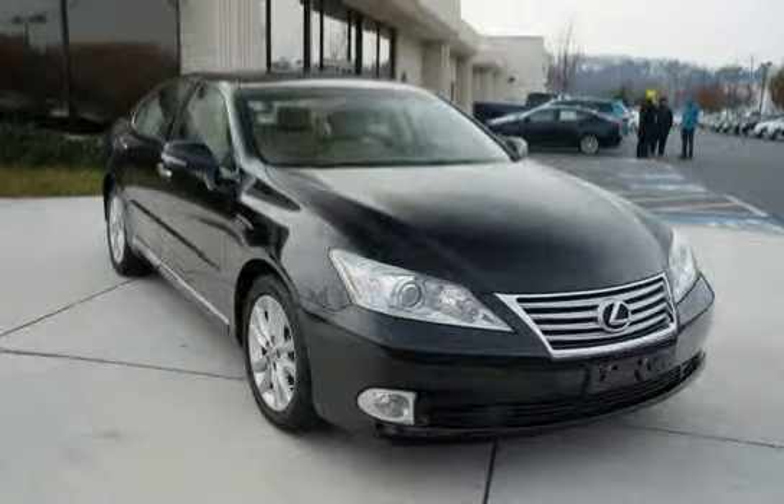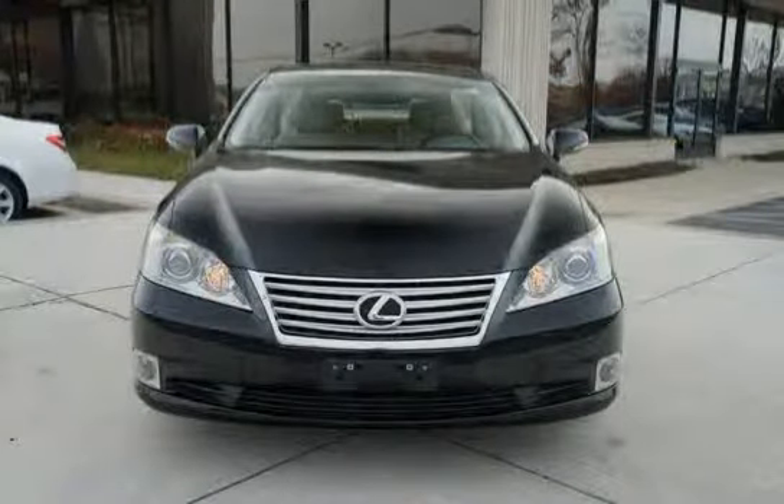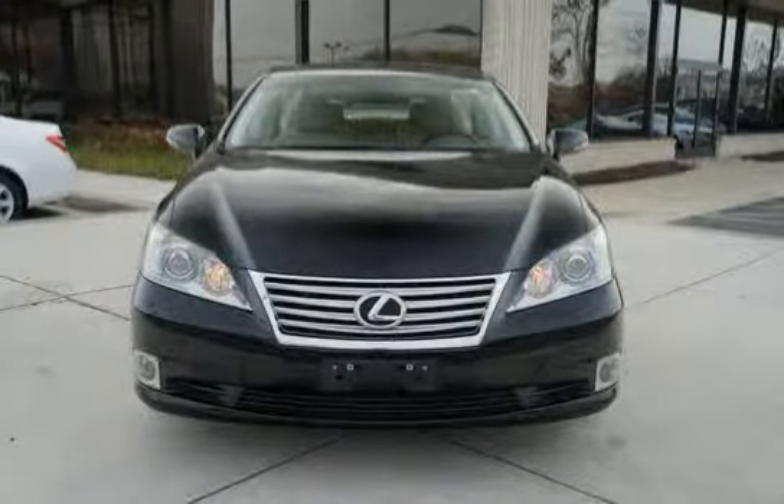The low mileage of zero miles makes this ES350 an easy choice for you. Thank you.